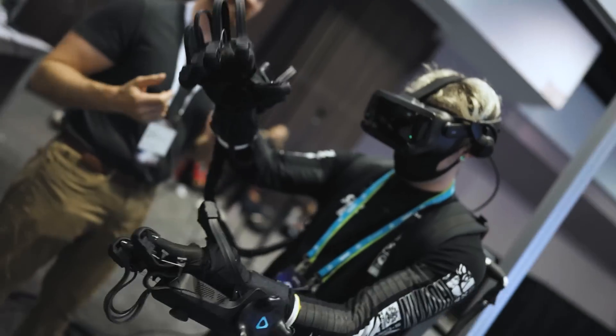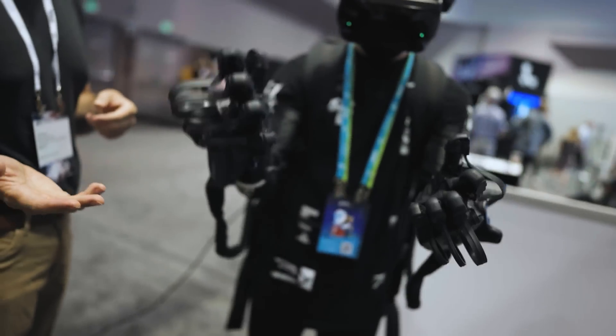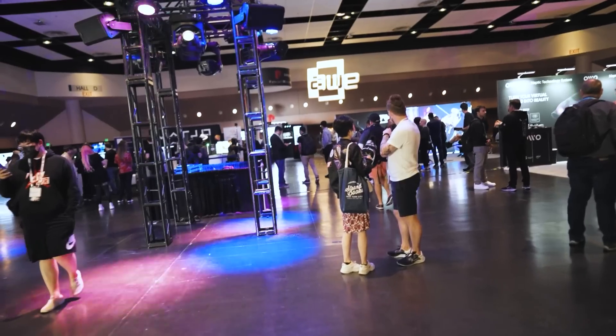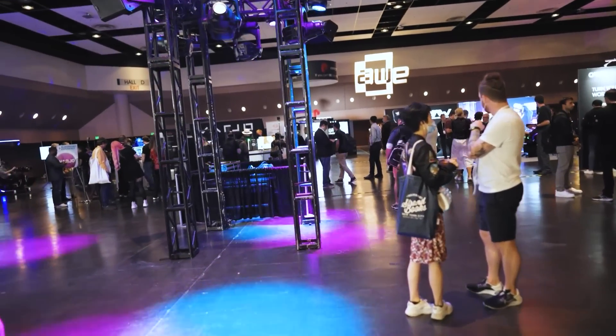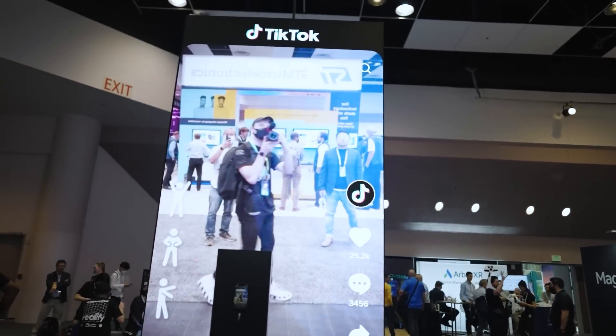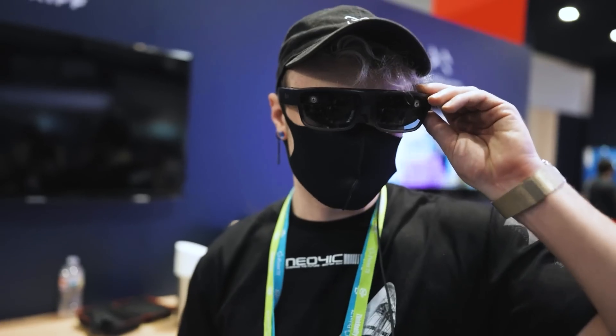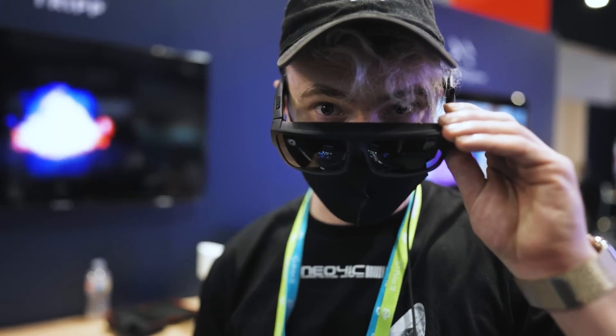From actually functional augmented reality glasses to full-on VR rigs that allow you to feel things realistically, to some of the very first holograms anyone can buy. This is the Augmented World Expo, and for the first time, we get to experience it together. Thank you to Qualcomm for sponsoring this video, but here is everything I saw at AWE.